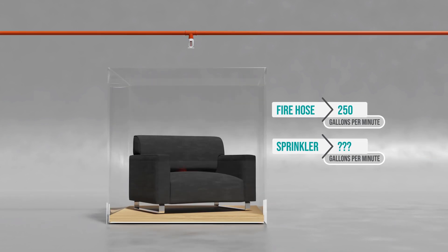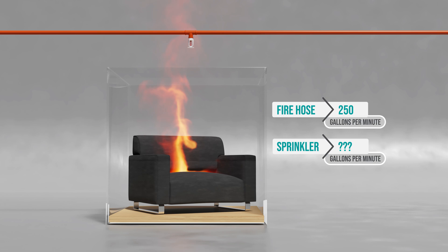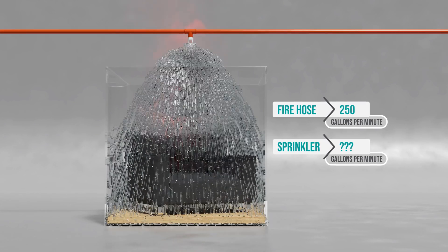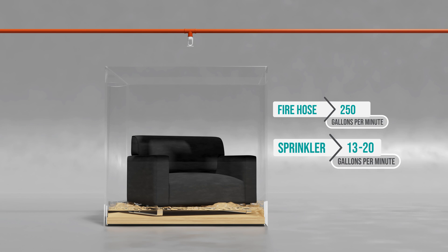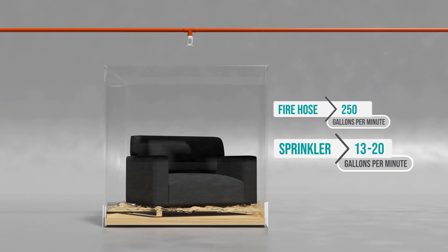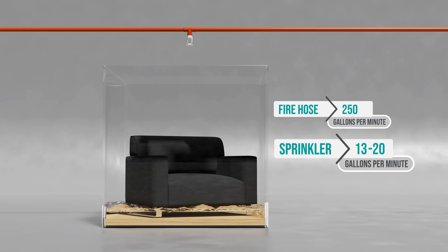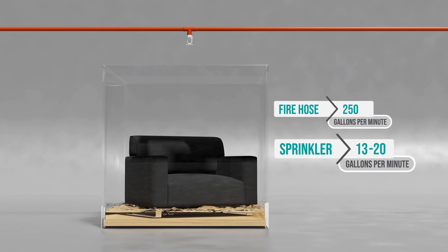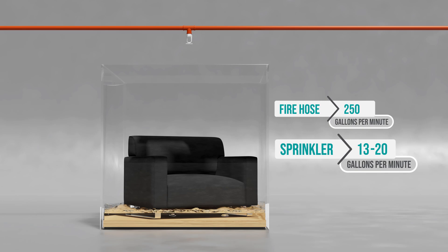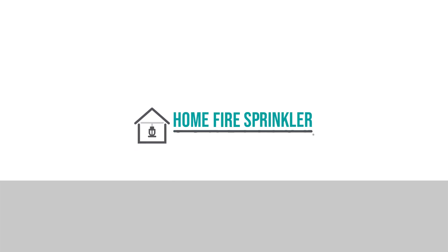Now we will compare how much water a home fire sprinkler uses. On average, a home fire sprinkler will use only 13 to 20 gallons of water per minute to put out the fire. Only the sprinkler closest to the fire will activate — they will not all go off at once, and heat from a fire will activate them, not smoke. Home fire sprinklers: less fire damage using less water.